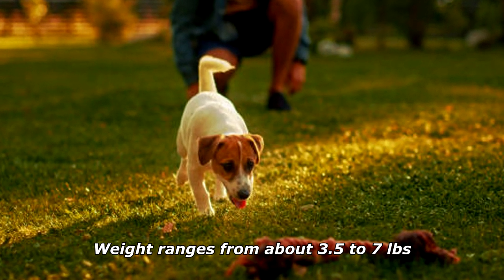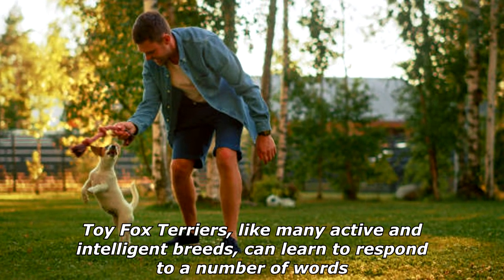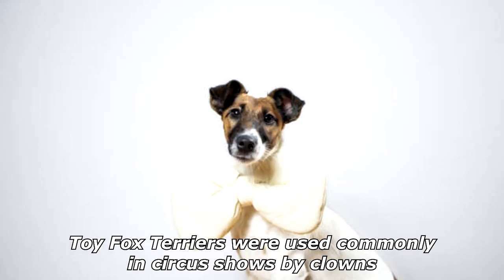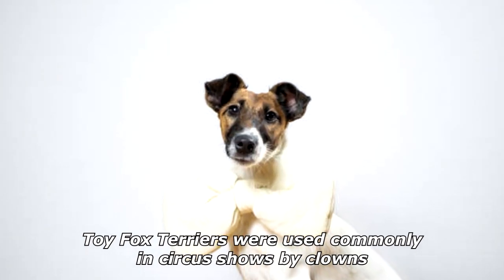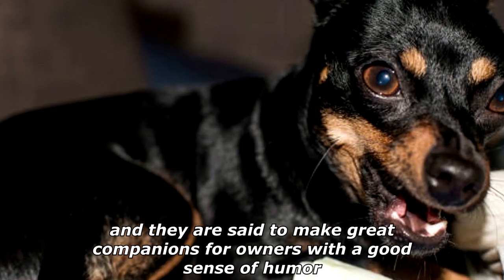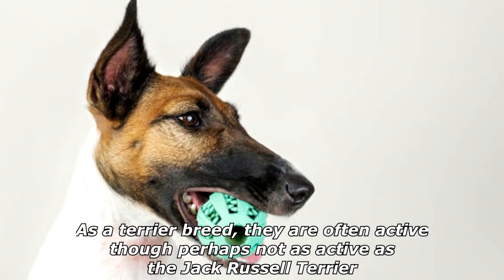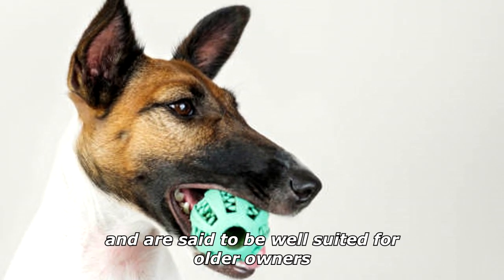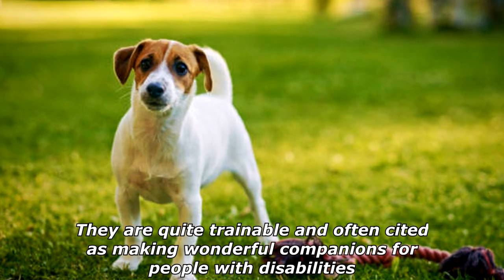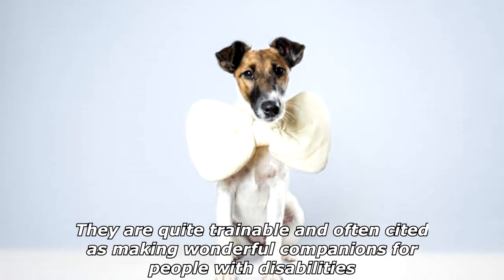Weight ranges from about 3.5 to 7 pounds. Toy Fox Terriers, like many active and intelligent breeds, can learn to respond to a number of words. They were commonly used in circus shows by clowns, and are said to make great companions for owners with a good sense of humor. As a terrier breed they are often active, though perhaps not as active as the Jack Russell Terrier, and are said to be well suited for older owners.